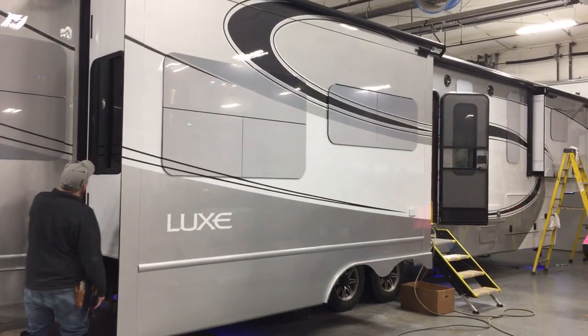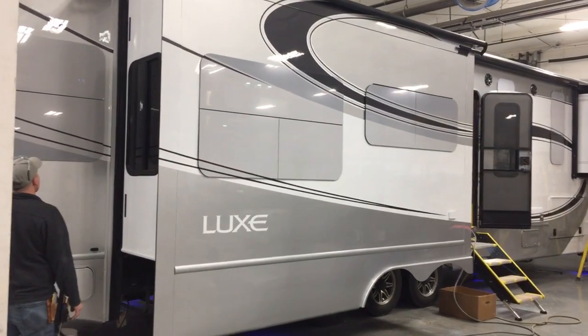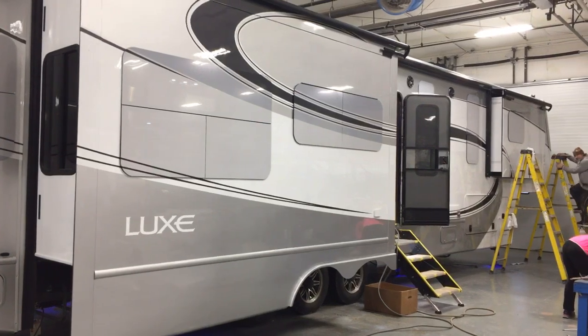You get UV protection from the inside. Also, it's very difficult to see inside these units, so you get nice privacy.